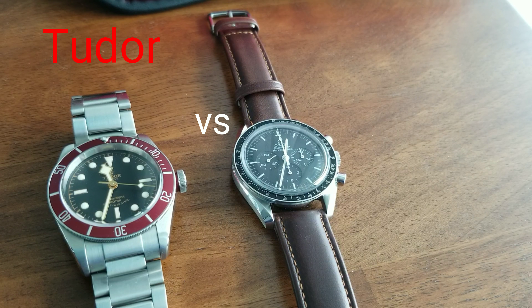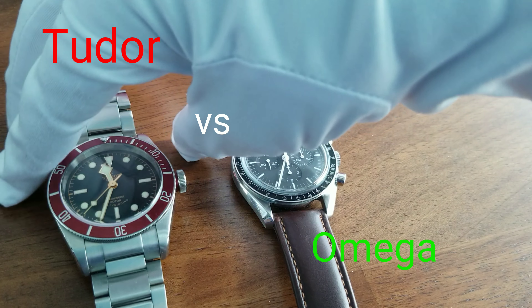Hey guys, I'm here to compare two watches. There are two different categories of watches — one being a dive and one being a chronograph — but they are comparable in collectors, especially beginning collectors thinking of their first luxury Swiss watch. One being the Tudor Black Bay.